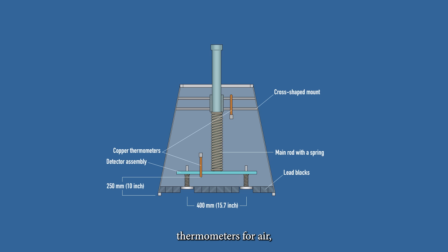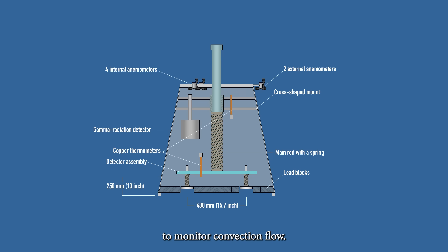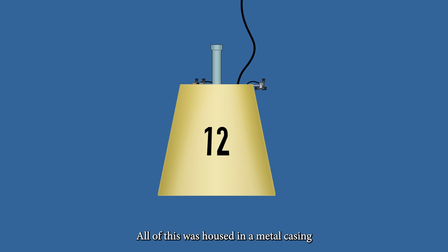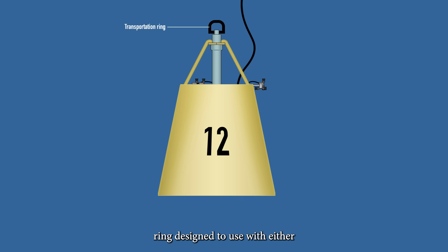There were also two extra copper thermometers for air, a gamma radiation detector, and six anemometers to monitor convection flow. Those anemometers were paired with one positioned horizontally and one vertically. All detectors and sensors were connected to a central junction box, which also housed a pre-amplifier to strengthen the signals. From this box extended a 200-meter main cable used for data transmission and power. All of this was housed in a metal casing painted white-yellow or white-blue and marked with a large visible number. At the top was a transportation ring designed for use with either a helicopter or a DMAC crane. The device weighed 300 kg, or 660 lbs.